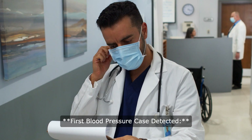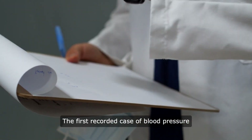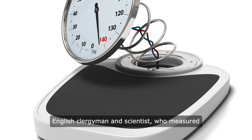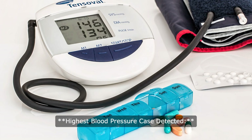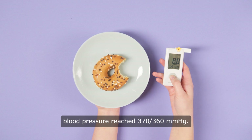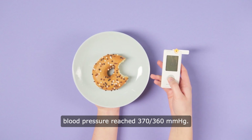The first recorded case of blood pressure measurement is attributed to Stephen Hales, an English clergyman and scientist, who measured the blood pressure in a horse in 1733. The highest recorded blood pressure was documented in 1930, where a patient's blood pressure reached 370/360 mmHg.